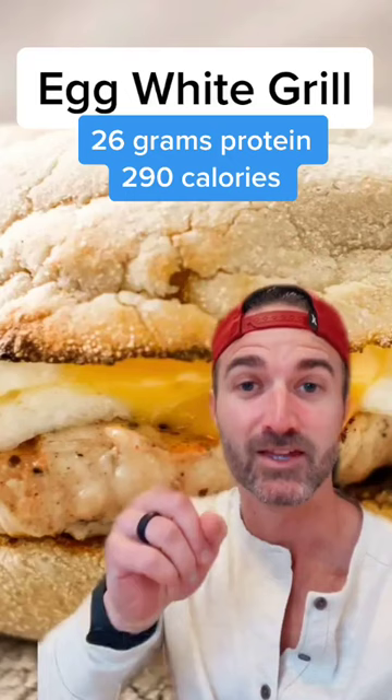I'm all about intermittent fasting and skipping breakfast, but if you're going to do breakfast, you do this. This right here is the egg white grill. It's got 26 grams of protein and only 290 calories. Look at that bread.